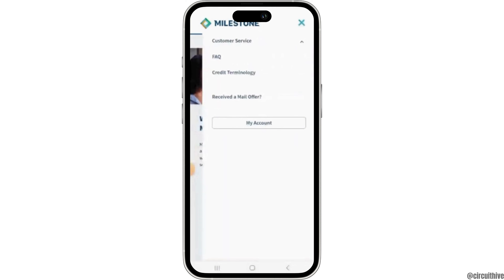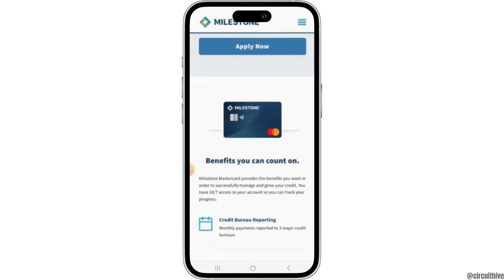Here you want to enter all of your credentials and be signed into your account. Once you have been signed in, you will have access to your dashboard where you can view your balance, recent activities, recent transactions, payment due dates, and more.